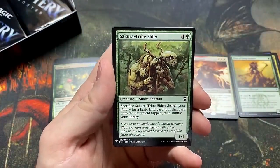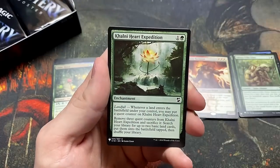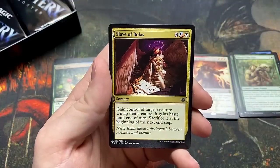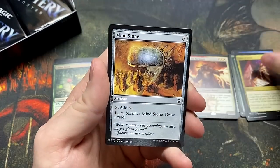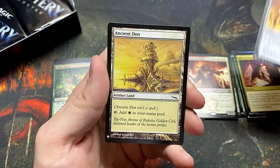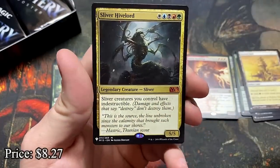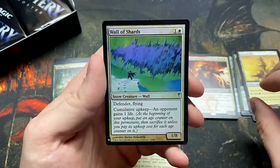Sakura-Tribe Elder — another really good common, put that off to the side. Kalani's Heart Expedition — pretty solid mana ramp. Slave of Bolas — I like this, you take a creature and you kill it. Mind Stone — another solid two-mana ramp spell. The Ancient Den — actually worth a couple bucks, solid uncommon. And the Sliver Hivelord — that's the fourth mythic! Four mythics and we got a Wall of Shards.